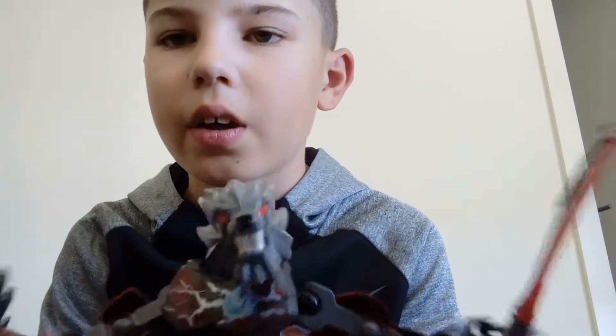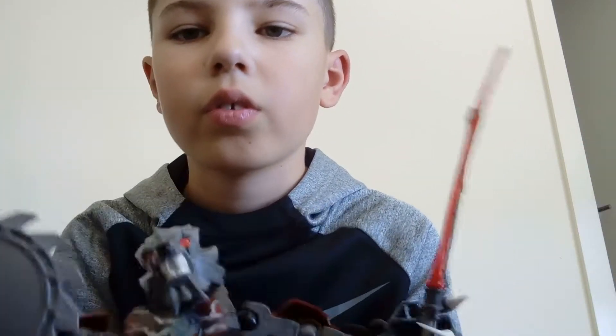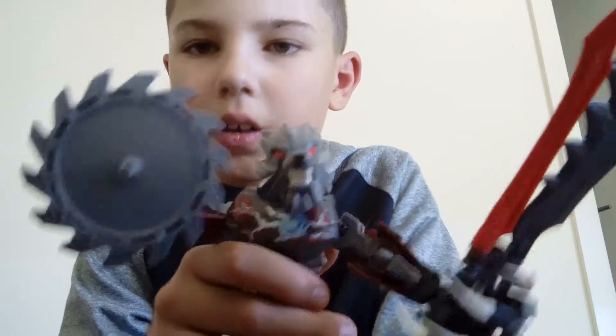Hey guys, Wiley Charizard here, back with another video. Today I will be showing you my Hero Factory, and that is Lego sort of. Here's an example of one — my latest one, but I got him about a year ago. I haven't had one for ages and I reckon it's pretty cool.